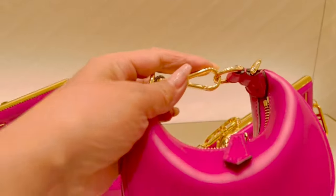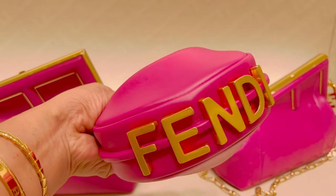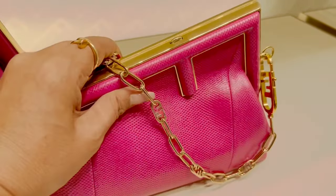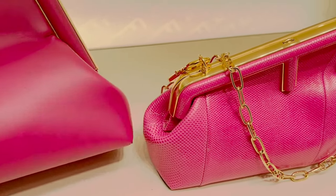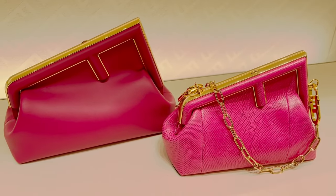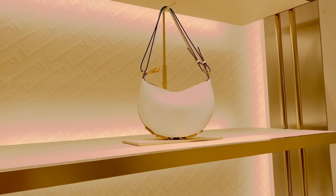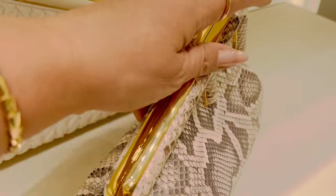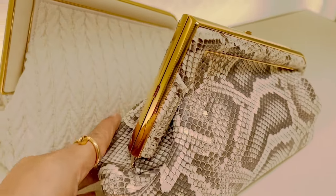Do you love hot pink? Nice. Another Fendi First in Python skin. So gorgeous.